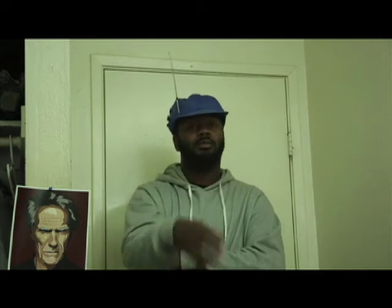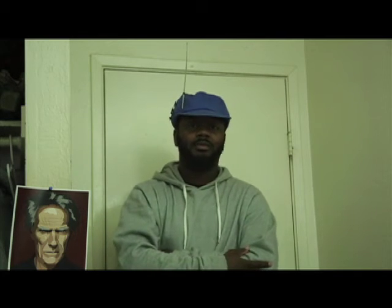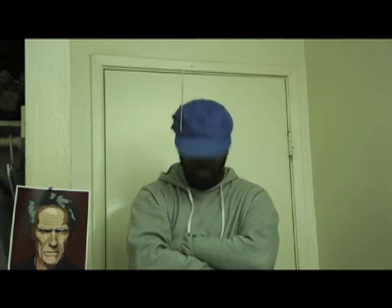That pretty much concludes this trip to the thrift. Got a lot of cool finds, a lot of stuff I passed up on. Thanks for watching — make sure you guys subscribe, comment, all that stuff. It's your boy, signing out.